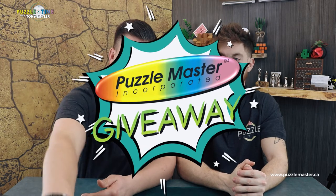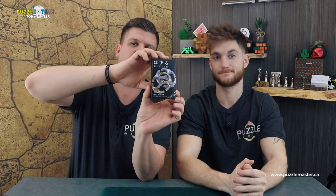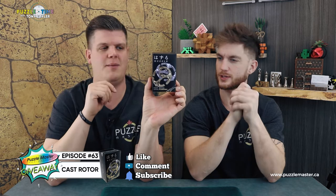Puzzle Time, welcome, Episode 65. So today, a couple of things. Episode 63, we did a giveaway for Cast Rotor. If you want yours, you've got to comment on the video. Comment on the video, get your copy of Cast Rotor. It's the hardest level but it's a two-piece puzzle. It's a good one. Cast Rotor — we'll give it away. Comment on Episode 63.